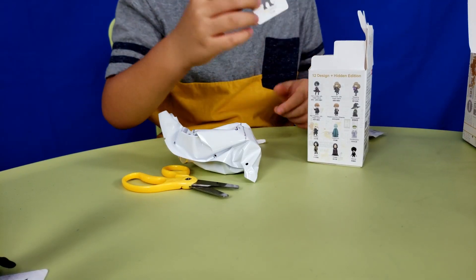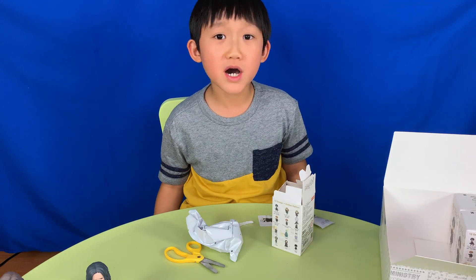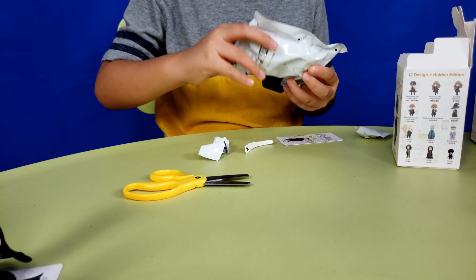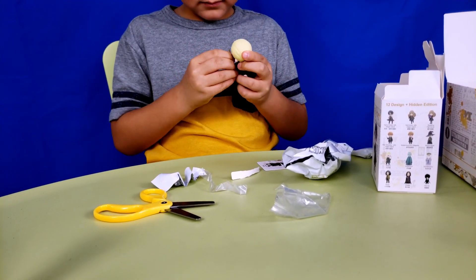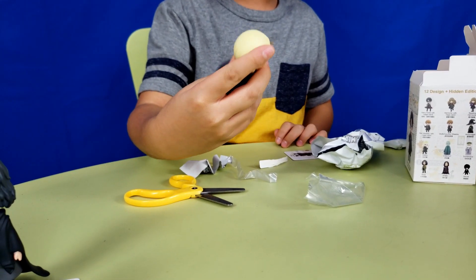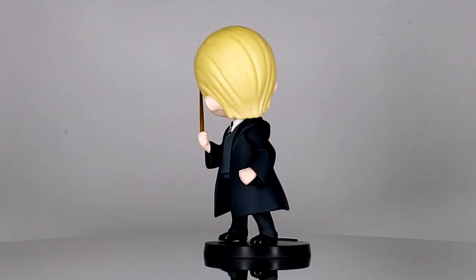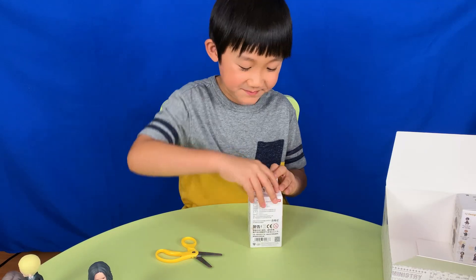This one is Draco Malfoy. 'I can see your fellow mudblood, Potter.' His sneaky face — looks like he's up to something here. Please be Potter, man.